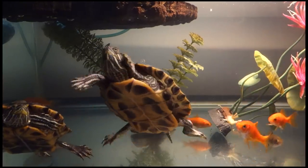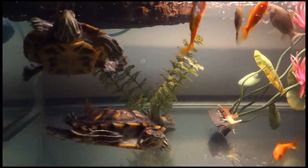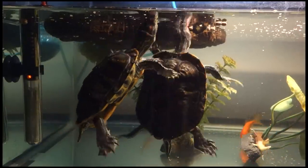I try to feed the turtles feeder fish for a well-rounded diet, but there's a problem. It's almost as if the turtles became friends with the fish, or the fish are too fast for the turtles. Let's look for something else that's good for turtles to eat.